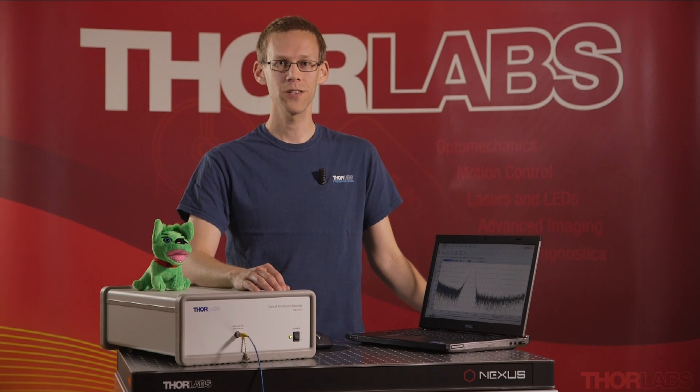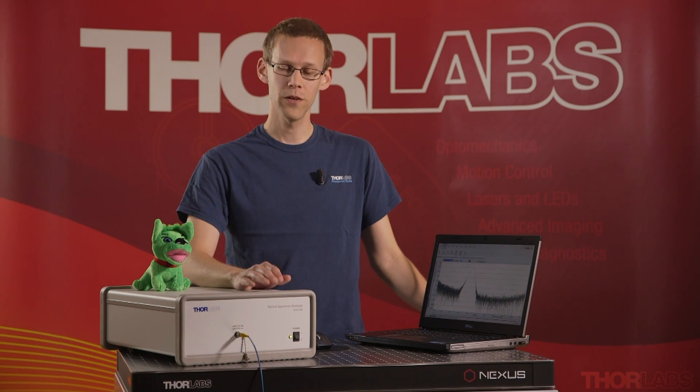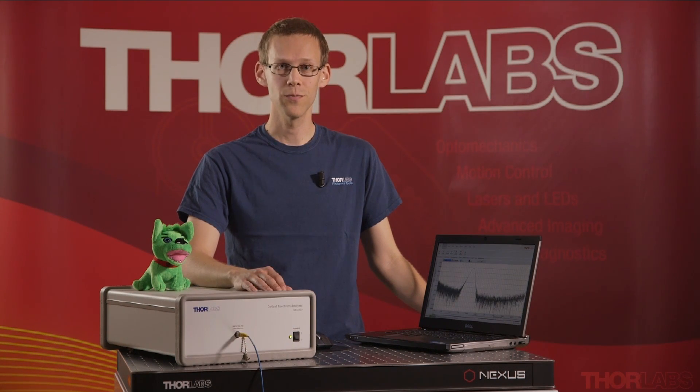The Thorlabs Optical Spectrum Analyzer makes it possible to quickly and easily perform high-resolution spectral measurements over a very wide wavelength range. The benefits of this design over conventional grating-based spectrometers include high optical throughput, a high spectral resolution, a very wide wavelength range, and a very high wavelength accuracy — and this at a very good price.